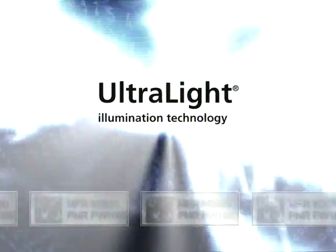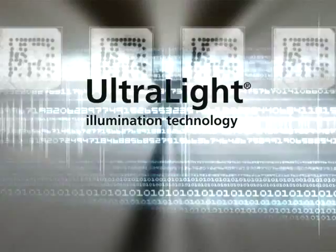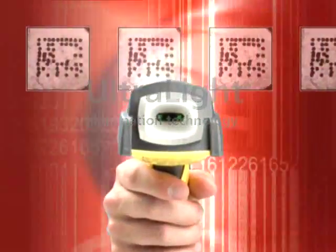But Cognex didn't stop there. The DataMan 7500 also includes patent-pending ultralight technology. DataMan selects the right illumination to read each mark. Complete self-contained systems, DataMan iD readers are easy to set up and operate.